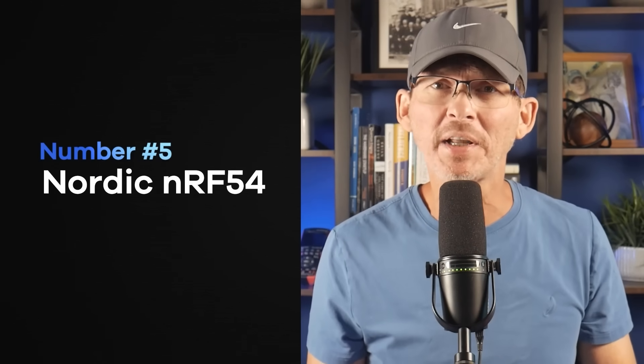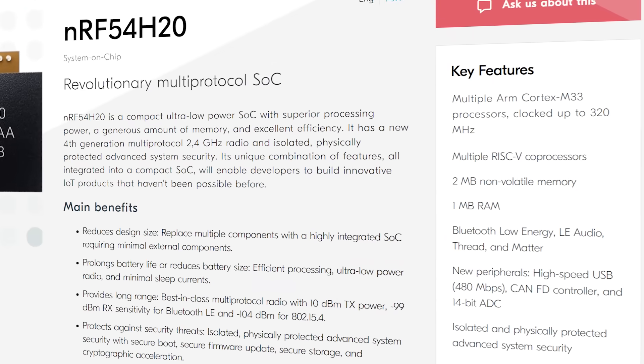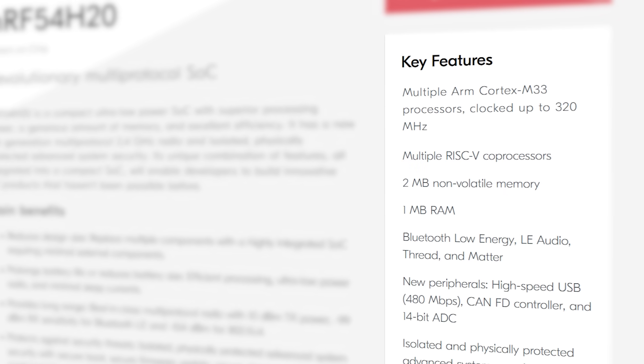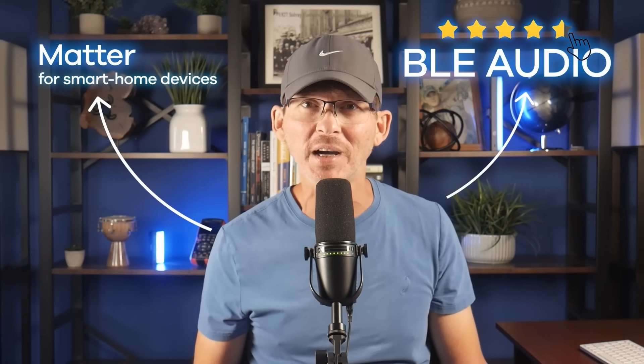At number five, we've got the Nordic NRF54. It's a high-end dual-core microcontroller built around ARM Cortex M33 cores running at up to 320 MHz. It's got up to one megabyte of RAM and two megabytes of flash. What really separates the NRF54 is streaming audio over Bluetooth Low Energy. It also supports Matter for smart home devices, but BLE audio is where it really shines.